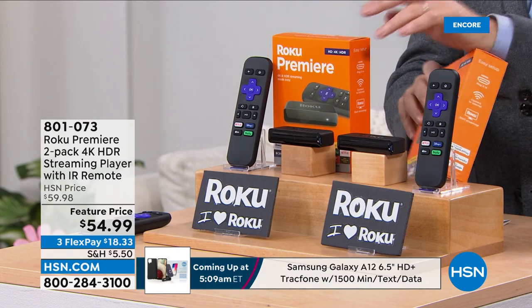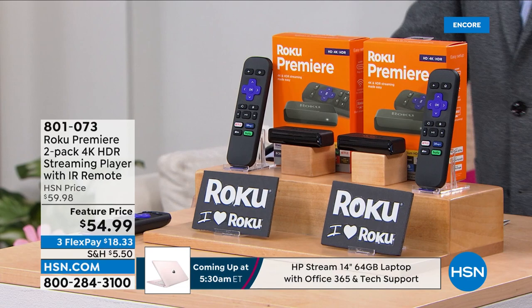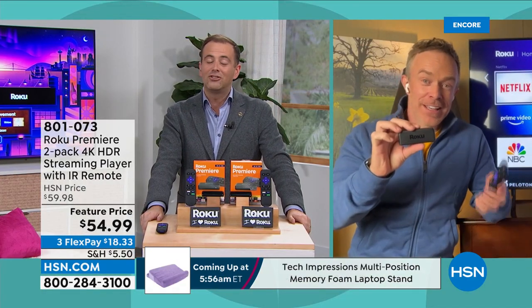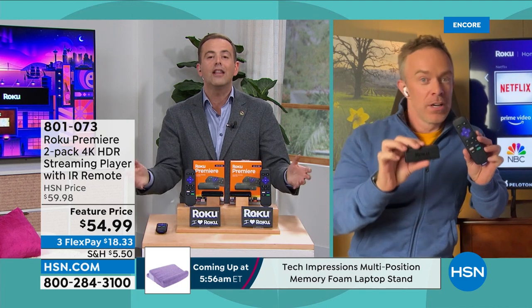We love Mr. Bill Duggan, and he joins us live as our guide to all things Roku. Bill, it's great to be with you. It's been so long since we've done a value like this.